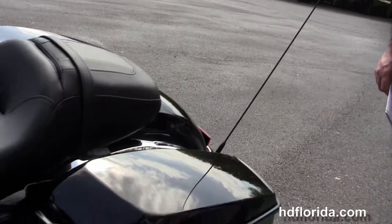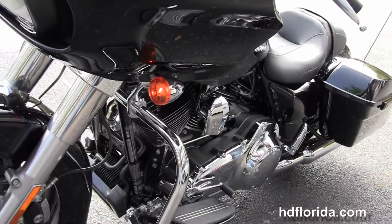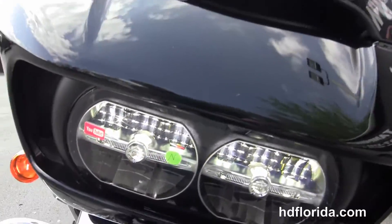There's a USB connector inside the glove box to hook up any type of media device. It has a hydraulic clutch, factory-upgraded key fob security, and is in vivid black. Out front we've got the new twin reflector Daymaker LED headlamps.